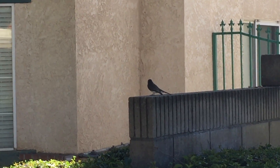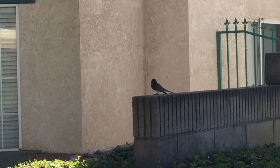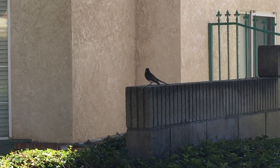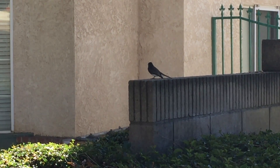This is a black phoebe. The black phoebe is a type of flycatcher. It's attracted by water because it builds its nest out of mud.